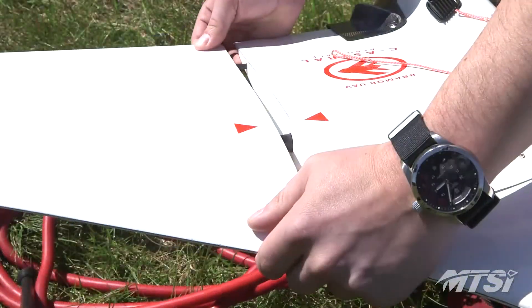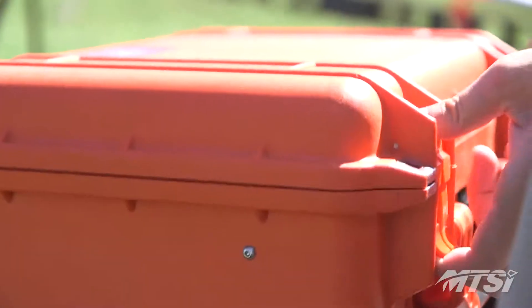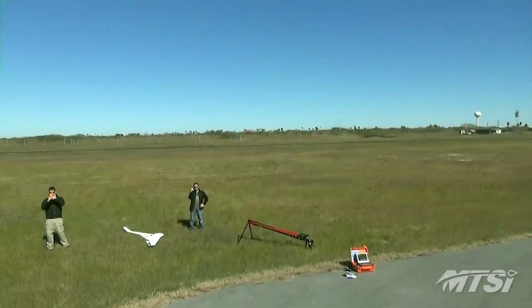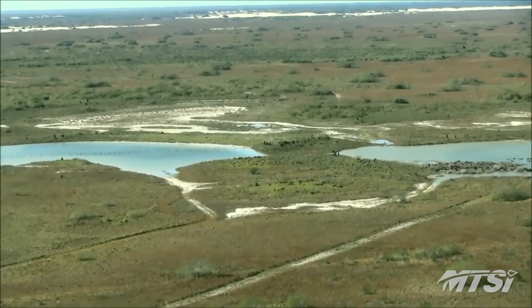MTSI's UAS IPT generates products that are used by a wide variety of industries and customers. From mapping to mining to agriculture, they produce value-added solutions that help their customers make informed decisions. MTSI provides a custom turnkey solution that fits any need or demand.